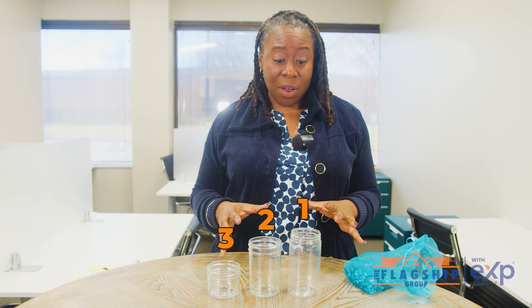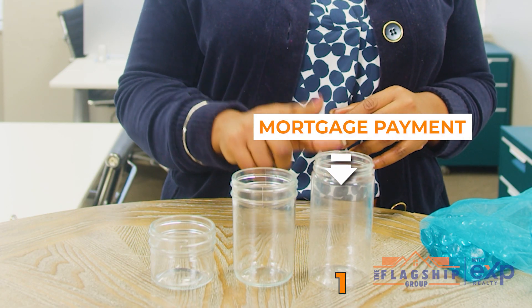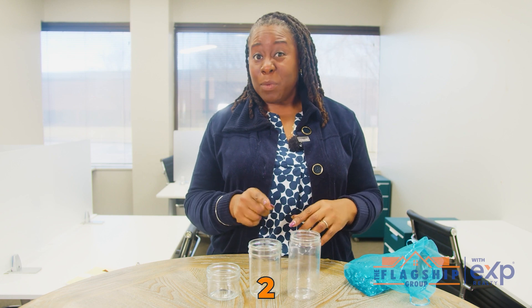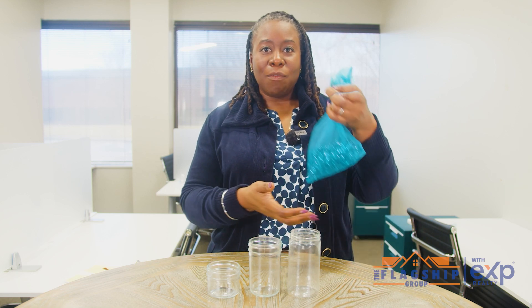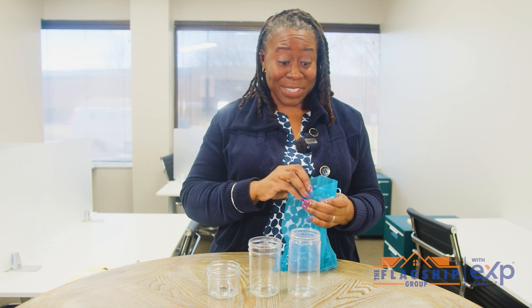Let's break these down into some simple steps. Here I have three jars. This very first jar represents your mortgage payment or your mortgage. The second jar represents your down payment — this makes the amount that you're financing a little bit less, and it's probably what you're saving for right now. This third jar represents your closing costs. I've got this bag of marbles, and this represents the dollar amount. I'm going to fill up these jars and give you a demonstration of what closing costs looks like.